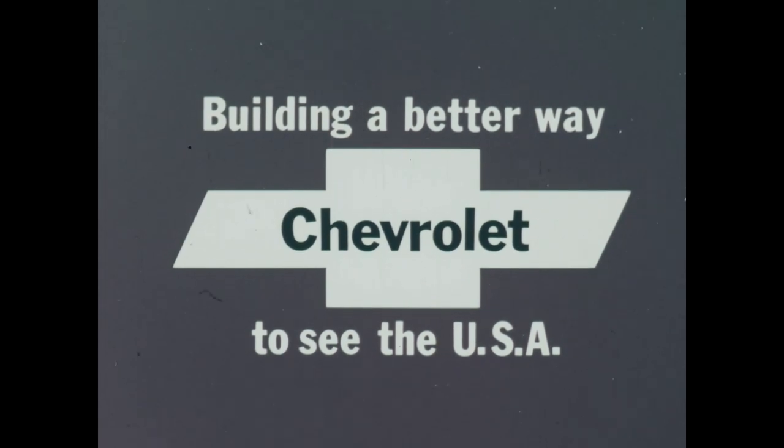At your Chevy dealers right now. Chevrolet, building a better way to see the USA.